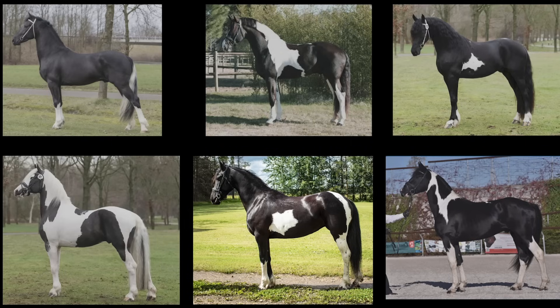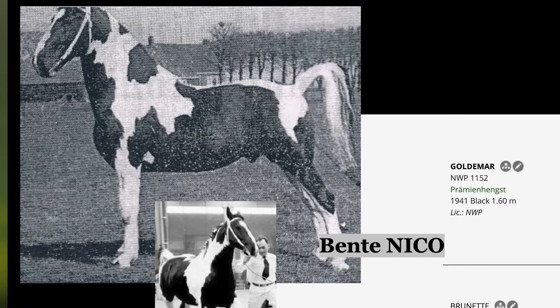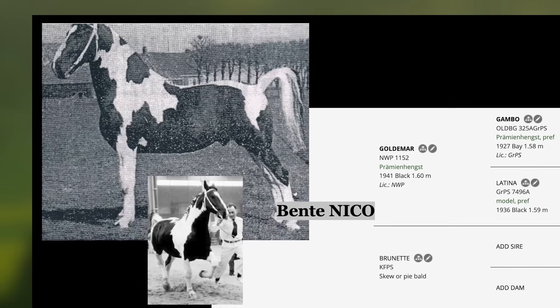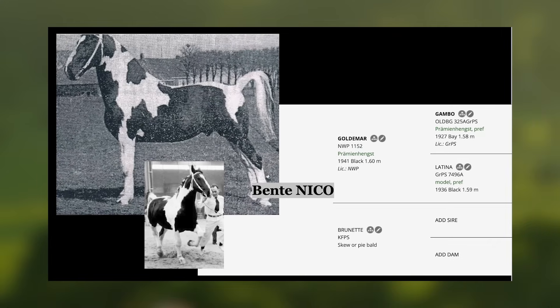Here's where it gets interesting. If you look at these horses, you see they look a lot like Frisians — and you're right, they're directly derived from them. But this isn't a new idea. Frisian crosses have been around for decades. One of the first that caught public attention was a stallion named Bente Nico in the Netherlands in the late 1950s. He was wildly popular and sparked a craze for colorful Frisian crosses, even though at the time the Frisian breed was recovering from near extinction and breeders were fighting hard to preserve the all-black standard.